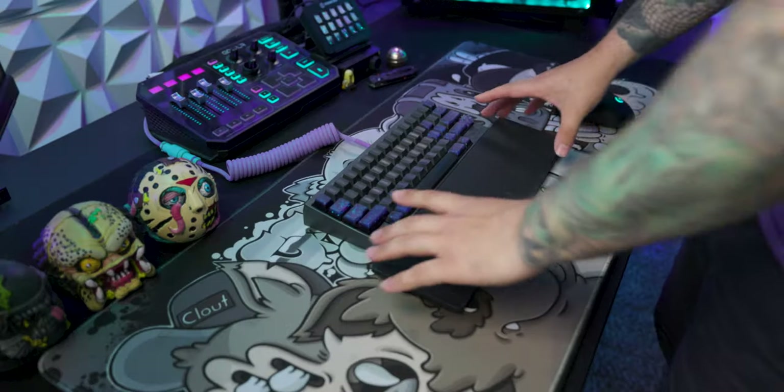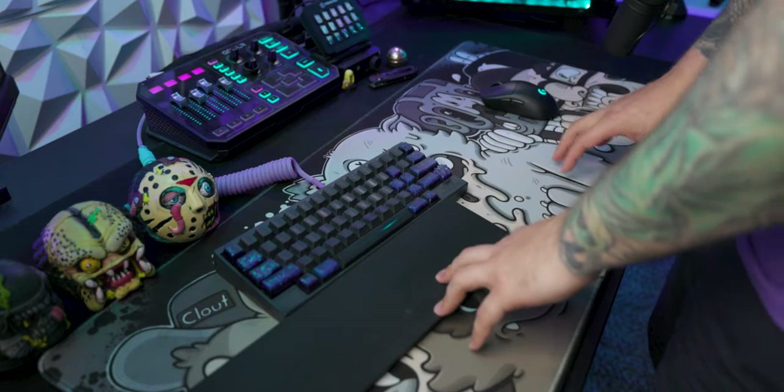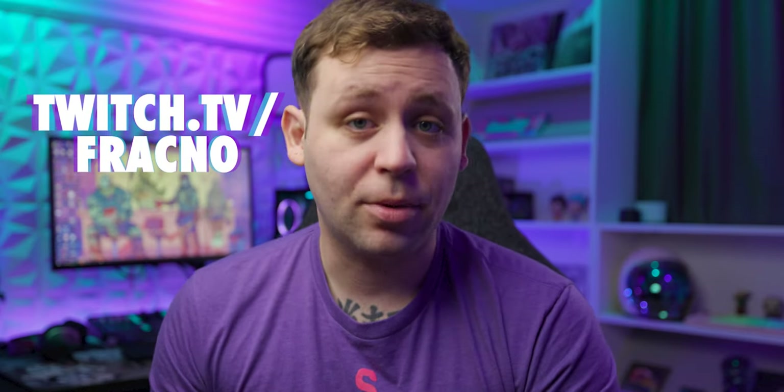But before we get into that, it's important to note that the best thing you can do to treat and prevent carpal tunnel is change your setup. If your keyboard, mouse, and wrist rest are set up in a way that they are the cause of your carpal tunnel, then you're essentially trying to take water out of a sinking boat while the hole is still there. If you have any questions about improving your setup, drop a comment down below, or head over to Twitch where I stream three days a week.